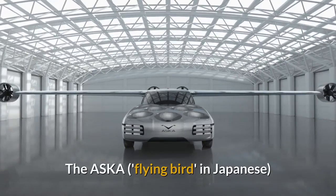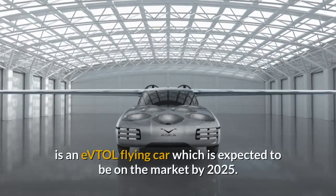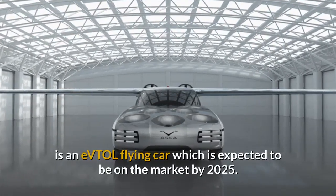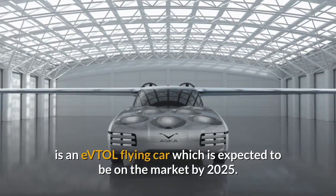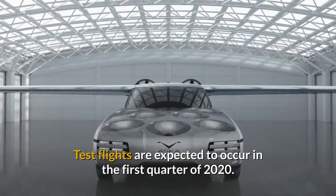The Asker is an eVTOL flying car which is expected to be on the market by 2025. Test flights are expected to occur in the first quarter of 2020.